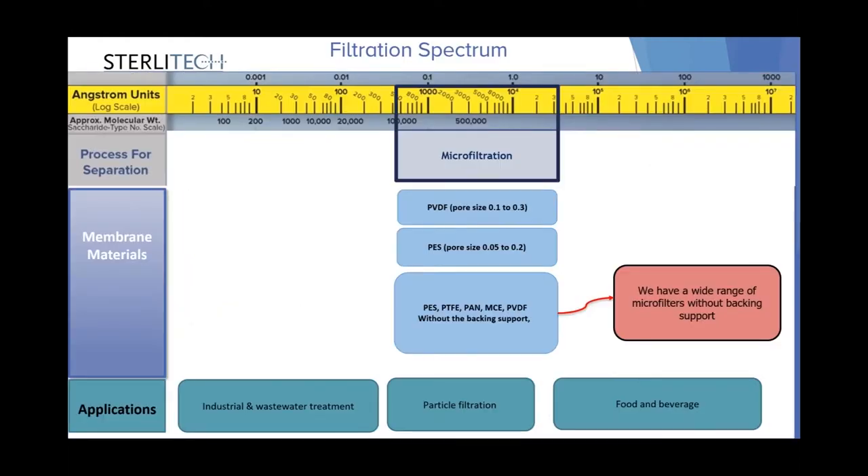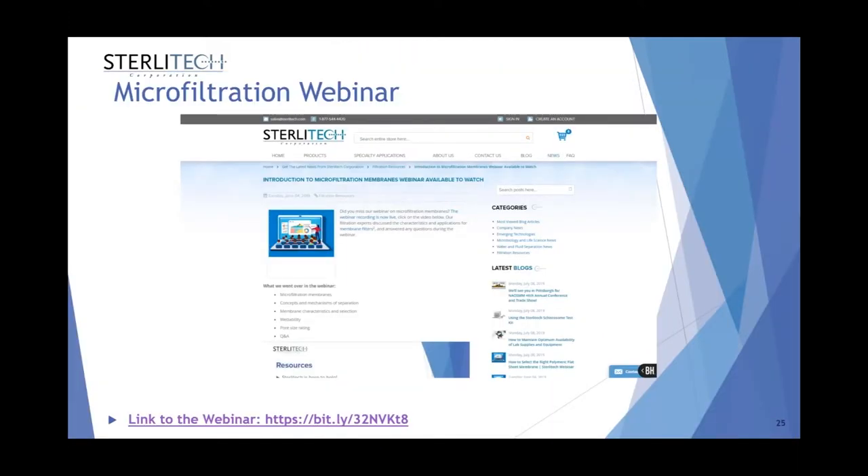The last category in pressure-driven membrane processes is microfiltration. The pore size for these membranes is about 0.1 to 1 micrometer. Available polymeric membranes include PVDF, PES, and we also offer a wide selection of microfilters from PES, PTFE, PAN, mixed cellulose ester, and PVDF without backing support with porous structure, making them suitable for normal flow applications. If you're interested in learning more about those microfilters, you can watch our past webinar on introduction to microfiltration membranes.